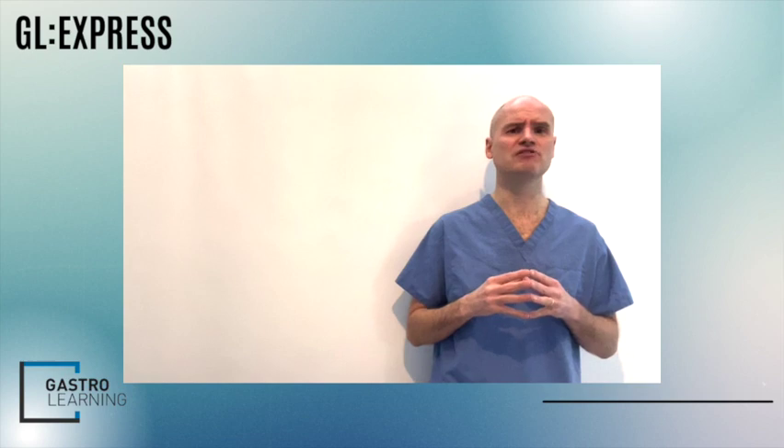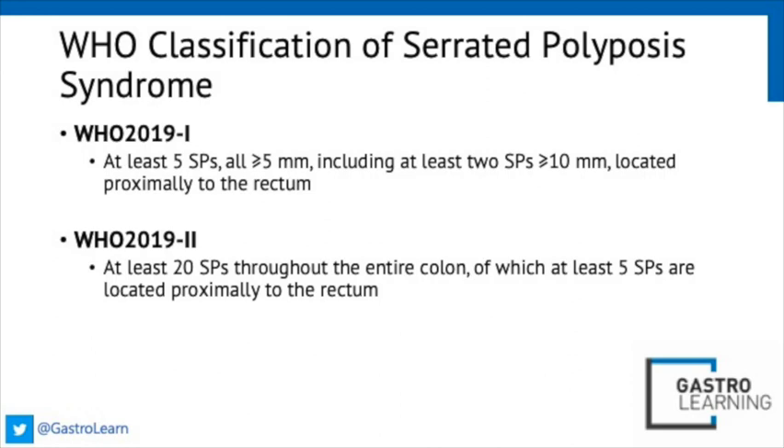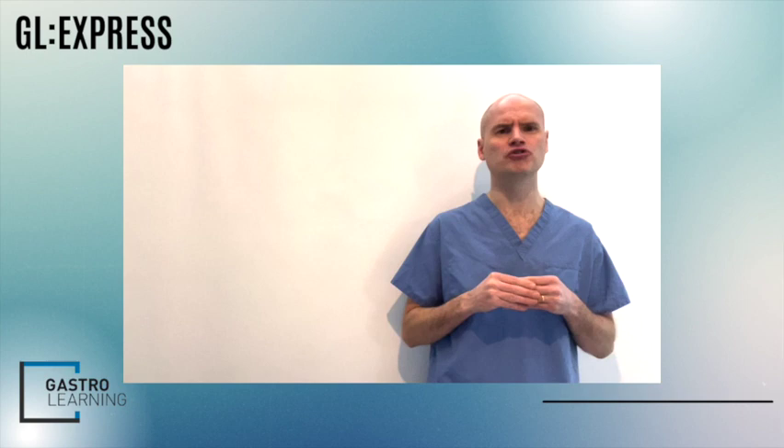Due to the significant risk of synchronous or metachronous cancer, stringent surveillance is certainly recommended for all these patients. The exact intervals depend on which international guidelines you follow, but these patients need to be followed up routinely. Patients with serrated polyposis syndrome — the most prevalent of the polyposis syndromes, with strict WHO criteria — need particularly stringent surveillance. Most international guidelines recommend annual or biennial surveillance, and their endoscopy should be performed by those experienced at identifying and removing serrated polyps.